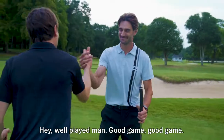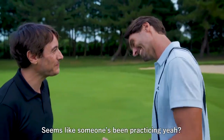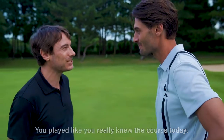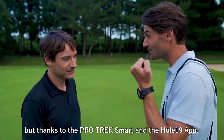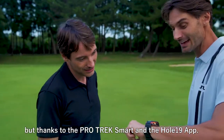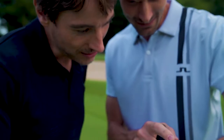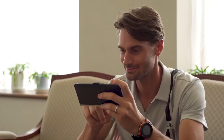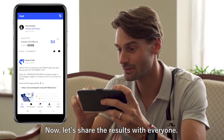Well played, man. Good game, good game. Seems like someone's been practicing, yeah? You play like you really knew the course today. Is it really your first time playing this? It is actually, but thanks to the ProTrek Smart and the Hole19 app, it's like having an intelligent caddy on your wrist. The golf is great — now let's share these results with everyone.